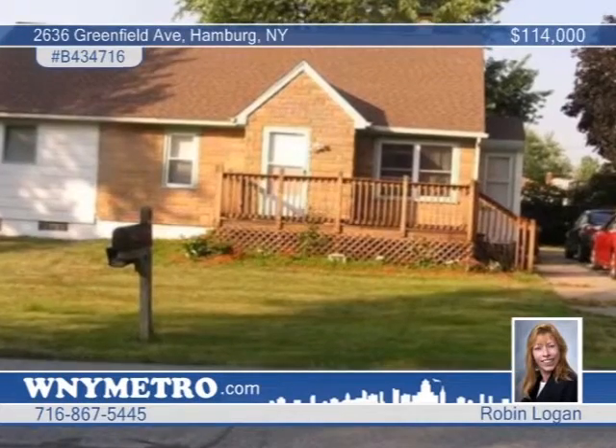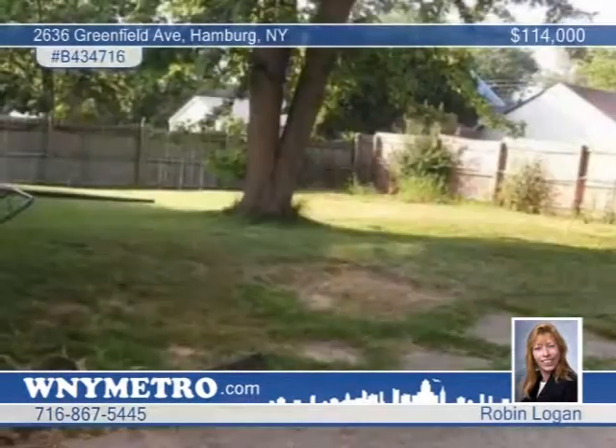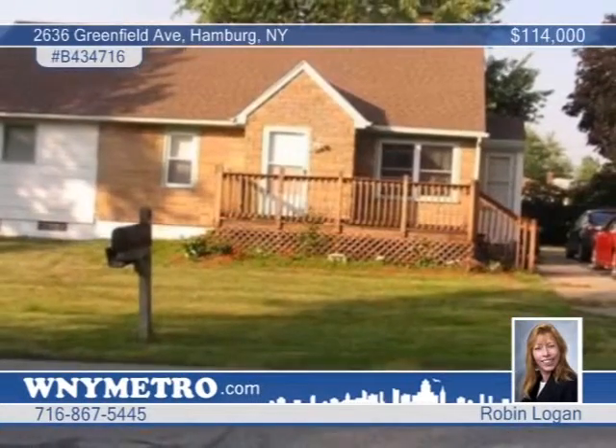Robin Logan offers a closer look at this well-maintained Cape Cod home on a beautiful private setting in Hamburg. The dishwasher and electric stove are included in the eat-in kitchen. An oversized first-floor bath has access to the master bedroom, and there are two large bedrooms on the second floor. The roof is only three years old. See this home this afternoon with Robin Logan.